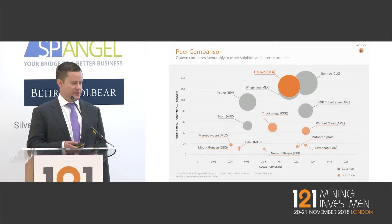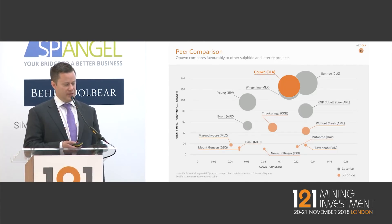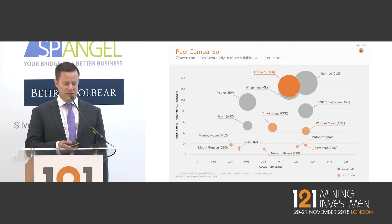Looking at our ASX peers — the orange projects are sulphide types and the grey ones are nickel laterite types. We sit very high on the list in terms of contained cobalt, especially amongst our sulphide-type peers. We're up in the zone of the big nickel laterite projects for contained cobalt, and our capital expenditure requirements are expected to be significantly less than for those laterite projects.